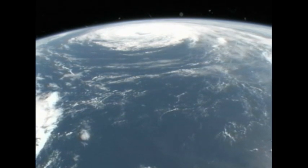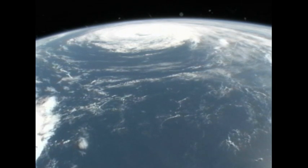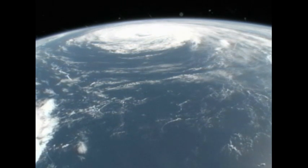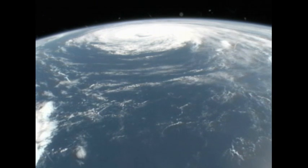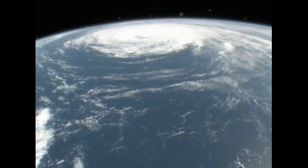This again was footage just captured about an hour ago as the International Space Station was traveling overhead about 230 miles above the ocean and the cameras mounted on the exterior were able to capture these views of the hurricane.